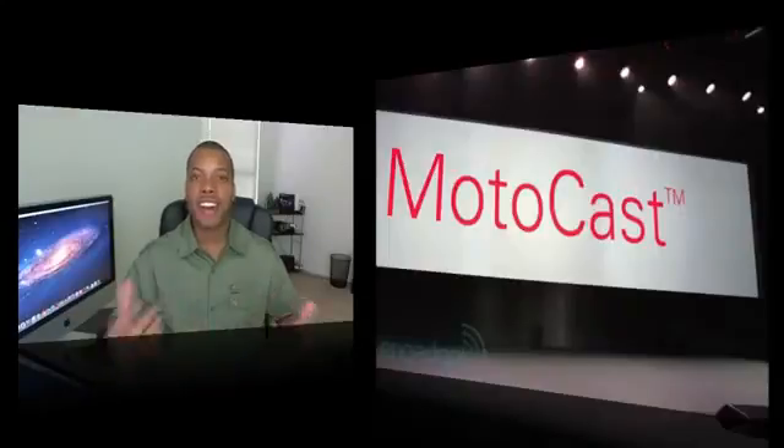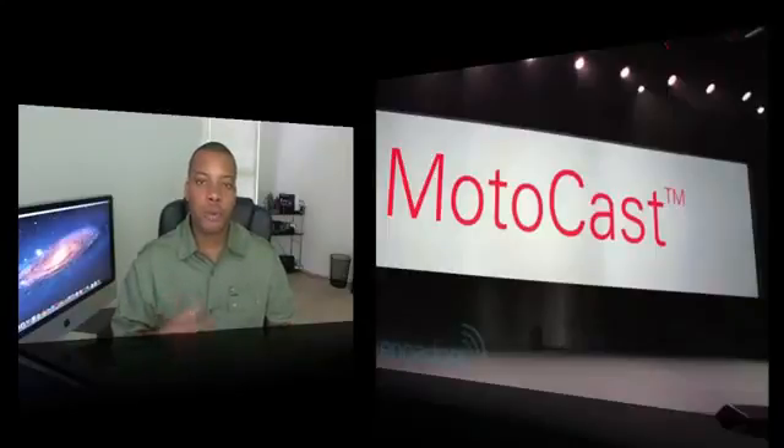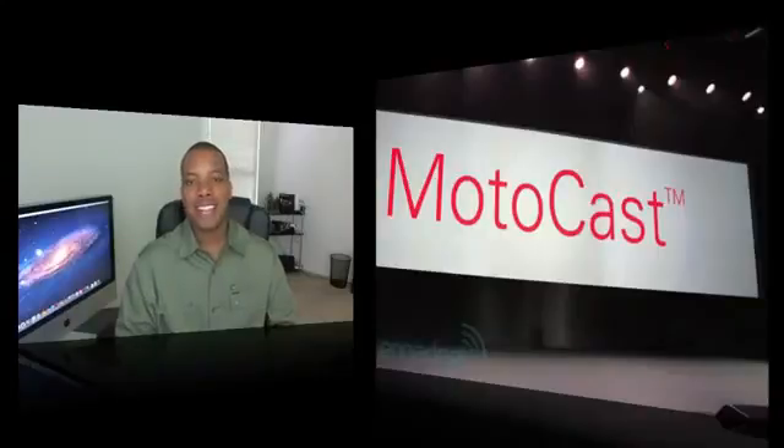This phone is also going to have MotoCast, which is their cloud functionality. You'll be able to upload photos, music, and videos to your own personal cloud, and they say it's going to be safe and secure. That's their version of the cloud that everyone seems to be rolling out.